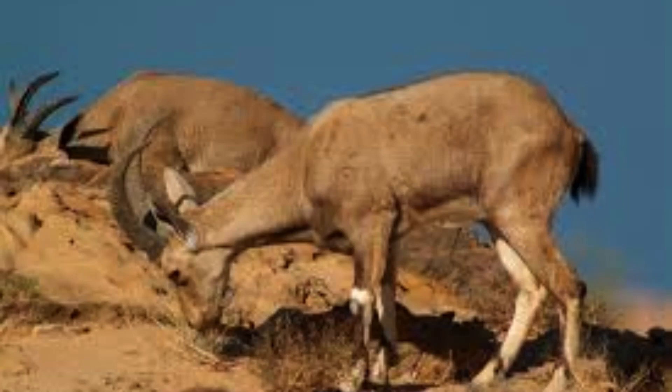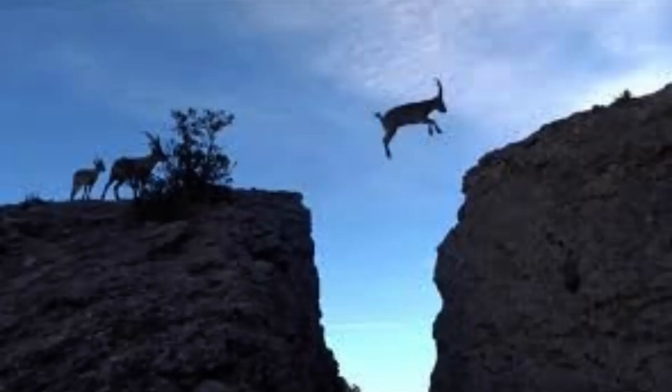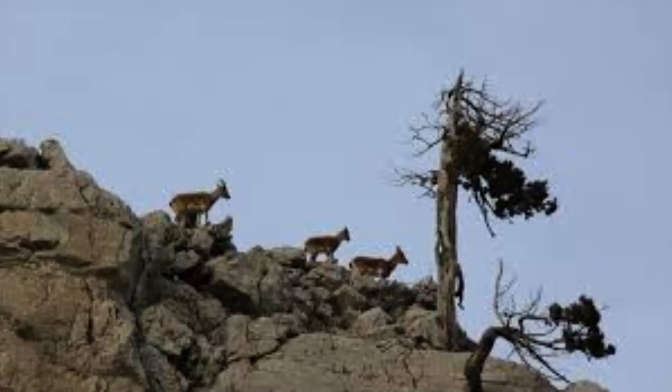Mountain goats inhabit rocky terrain in the alpine and subalpine regions, roaming on steep slopes above 60 degrees. They migrate seasonally from high alpine meadows in the spring and summer to low-altitude slopes in the winter, and usually stay in wooded places during winter.